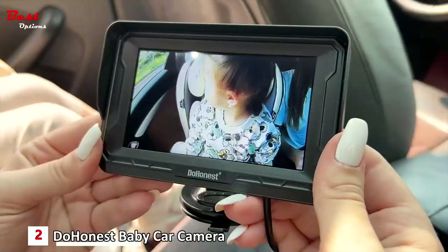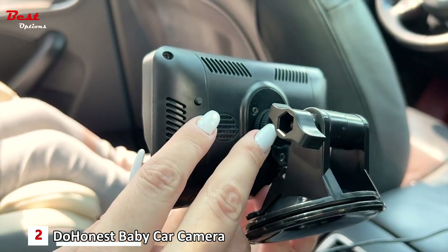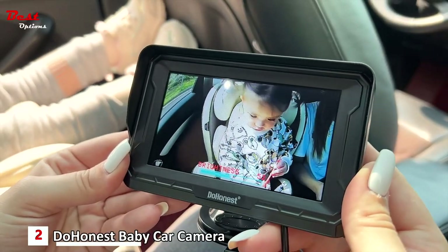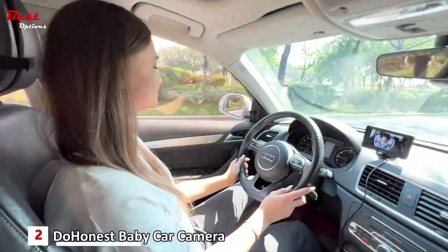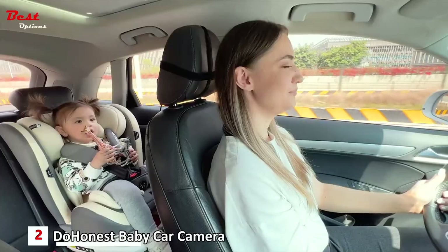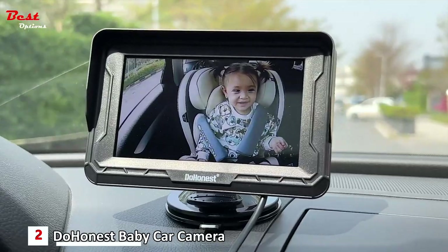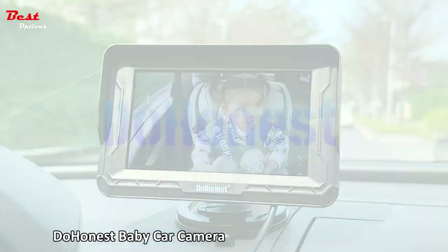With its upgraded chip technology, the Do Honest Baby Car Camera provides a clear HD 1080p image. Whether it's day or night, you can rely on this camera to deliver real-time, clear pictures, alleviating any worries about your rear-facing kids. The wide 150-degree view angle allows you to see both kids in the backseat. The upgraded adjustable camera design allows for 360-degree rotation, and the monitor can be easily mounted on the dashboard or windshield using the included suction cup bracket.